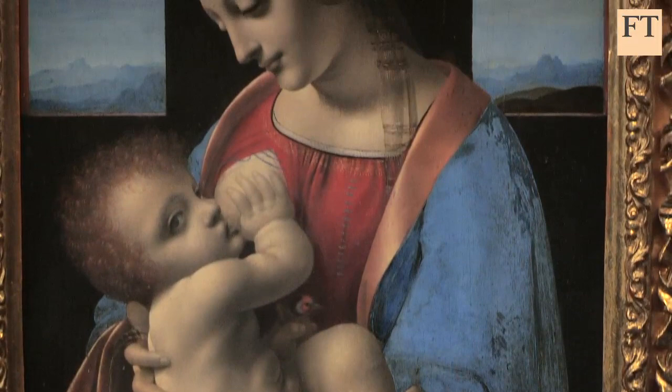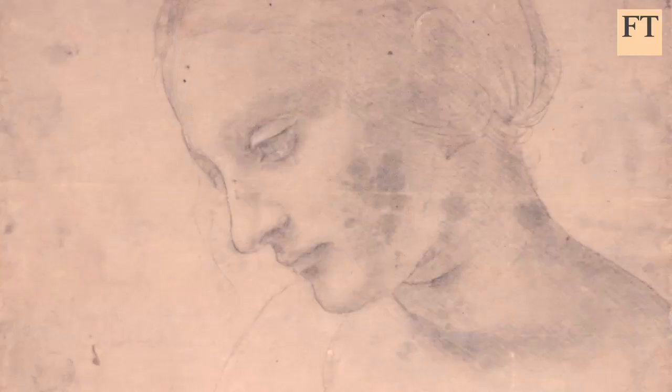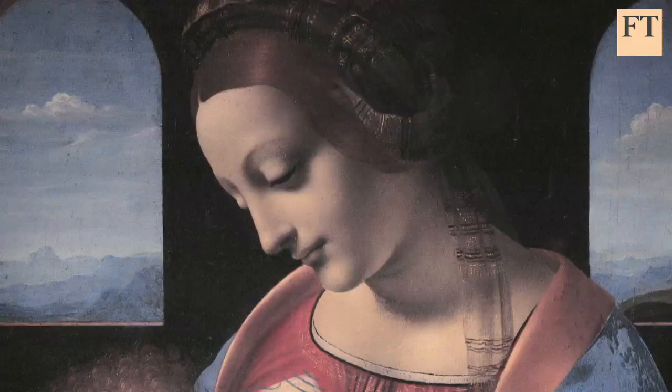That sort of naturalism, of course, wouldn't work for a religious painting. And there's a lovely juxtaposition here — this great Madonna Litta from St Petersburg alongside the life drawing of a stunning model. You see at once how it's been transmuted: the facial features regularised and made ideal, almost a geometric perfection in the finished painting.